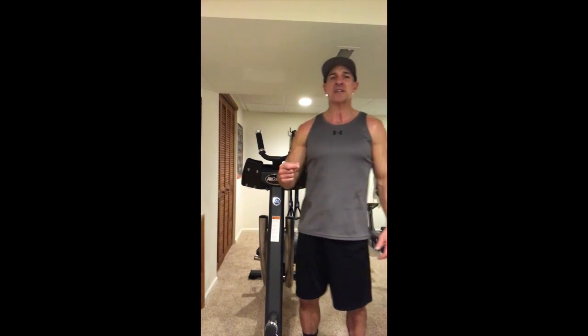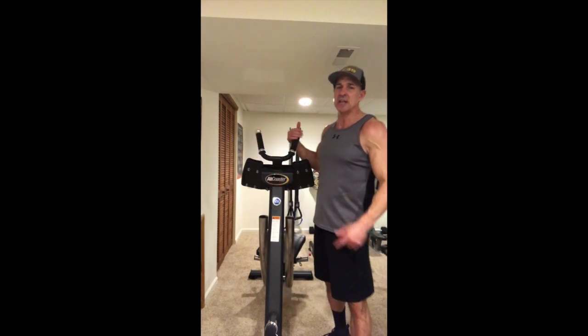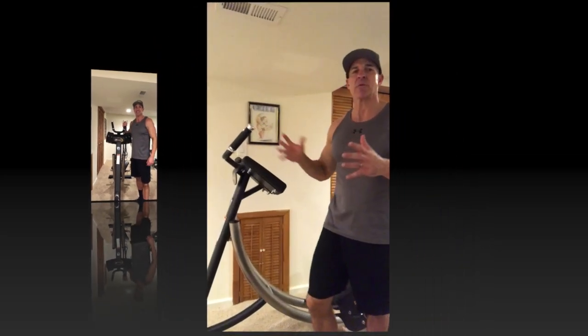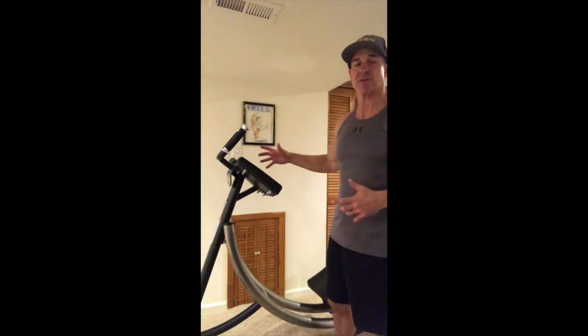It's really a lifestyle as opposed to just one particular exercise, but you want to look good, feel good, and be confident at your best at all times. So check it out — I'm going to show you a few exercises that you can do on this amazing machine, the Abcoaster CS3000. Check it out at theabscompany.com.